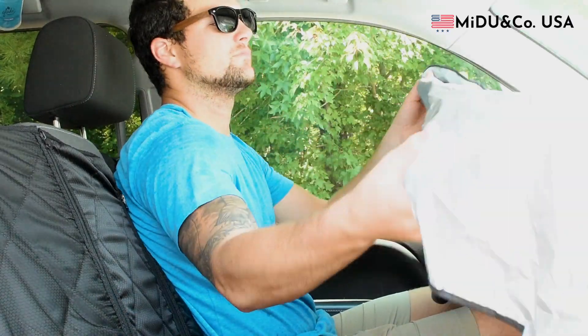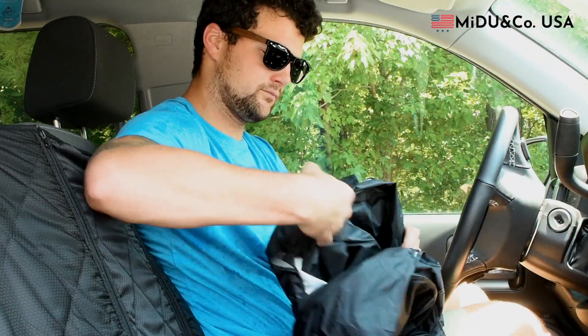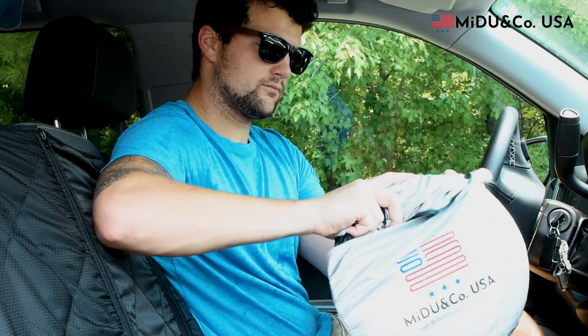MeDo shades are made of high quality, high density, reflective material and prevent nearly 99% of damaging UV rays. The sunshade creates an easy, snug fit in any car.